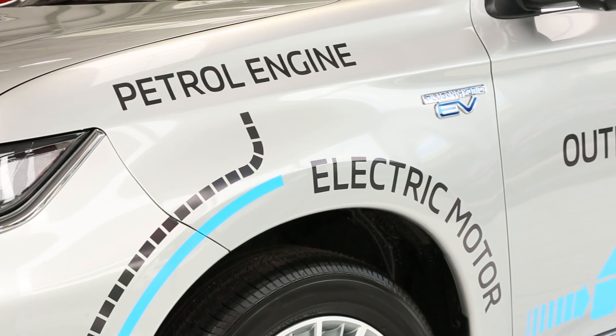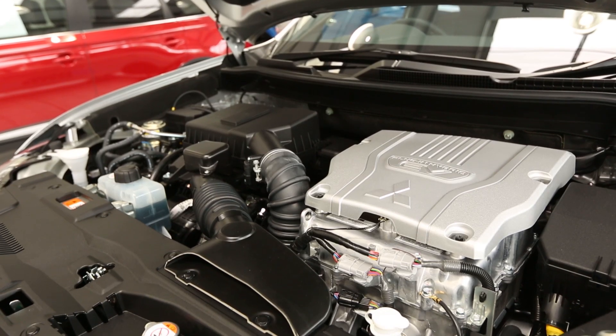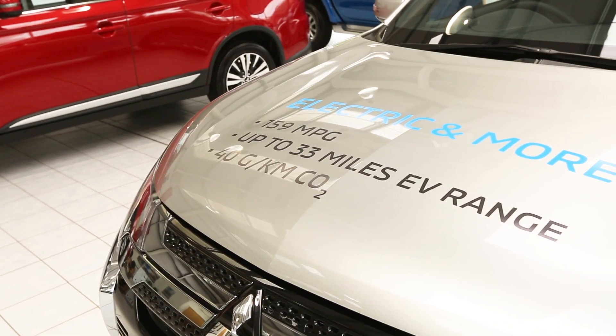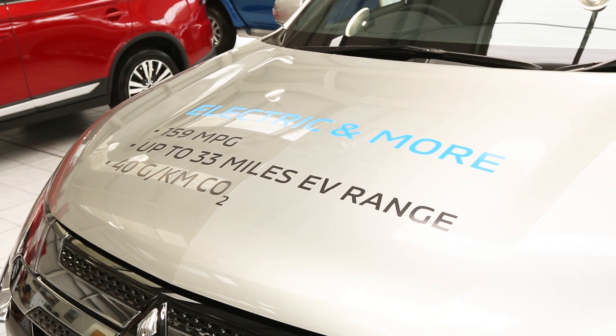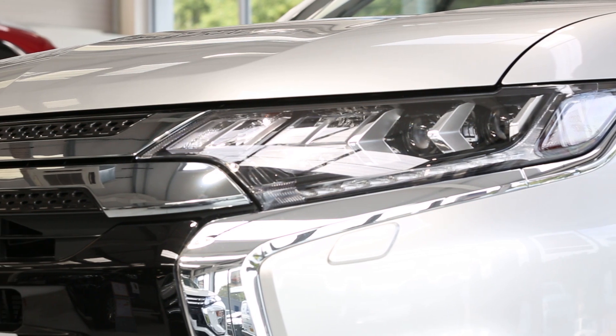Mitsubishi has replaced the original 2 litre engine with a brand new 2.4 litre petrol unit that gives increased torque, and with power up by 11%. In addition, the battery capacity has been increased to hold 15% more charge. This also increases overall power on demand.